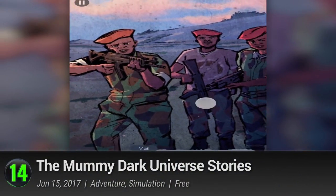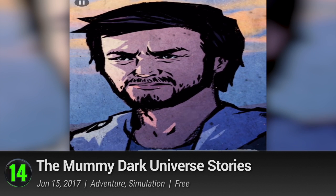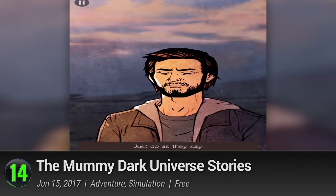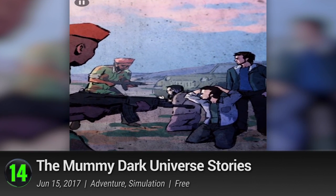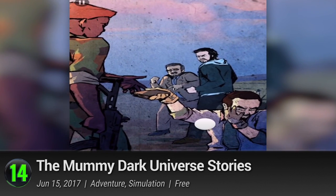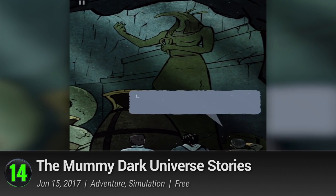Number 14: The Mummy Dark Universe Stories. The first among many remade classic monsters, The Mummy was not the box office hit that we were expecting it to be. Thankfully, with this movie tie-in, its true glory of their dark universe will leave a better impression on fans worldwide. From the makers of the critically acclaimed Oxenfree and Mr. Robot, Night School Studio is giving their own spin on the adventure. Similar to the previous atmospheric hits,